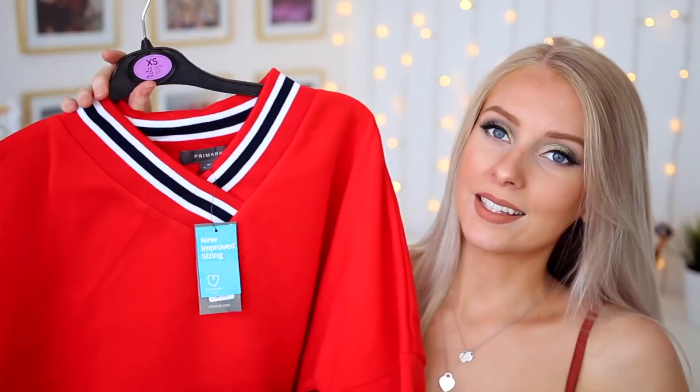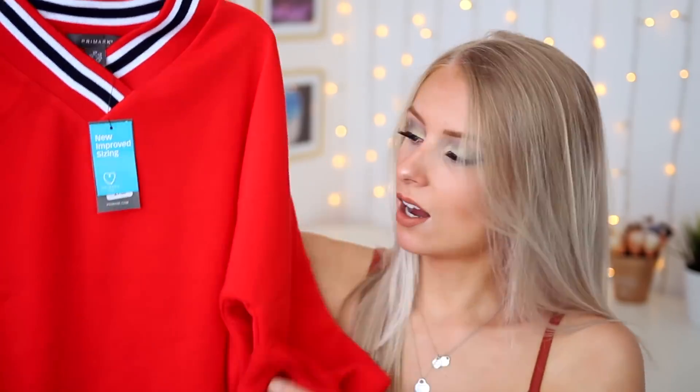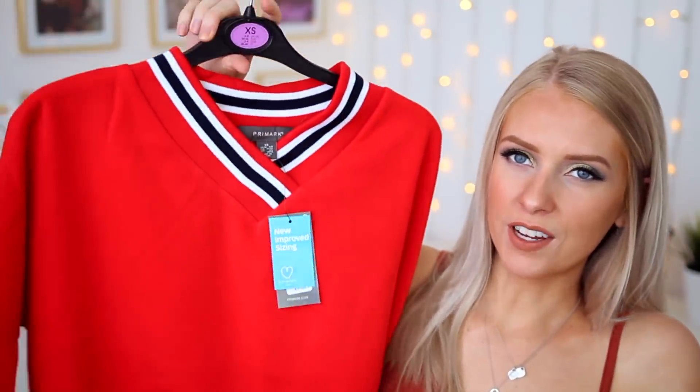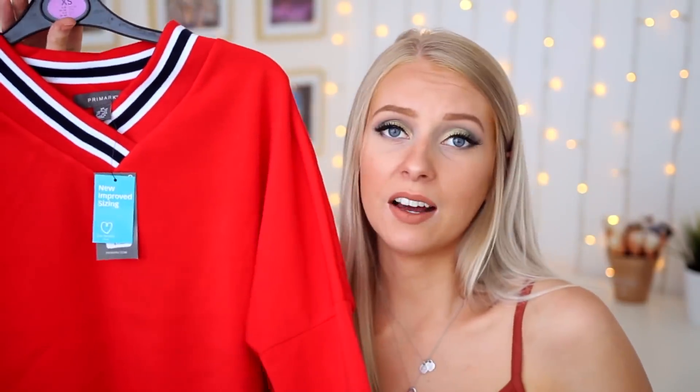The next item I've picked up is not very summery, but I did really like it so I got it anyway. It's this red sweatshirt — it's kind of long looking at it now, I wish it were a bit more cropped. Maybe I'll cut it myself and be adventurous. I liked this neckline — I thought that was really unusual. It's elasticated, the sleeves are cuffed, and the bottom is like a raw hem. It's really soft and fleecy on the inside so it's definitely too warm for summer, but maybe in the evenings it'll be perfect. I've gone for a size extra small, though it just looks huge. This was £7 and I really like it.